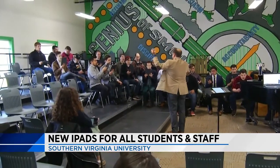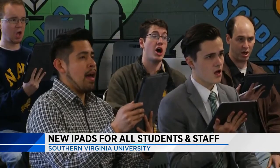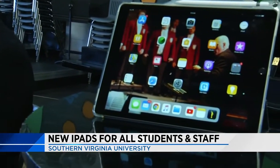Every student and professor at Southern Virginia University has a brand new iPad for the first time this year. Dr. Eric Hansen is the music department chair and embraces the new technology.